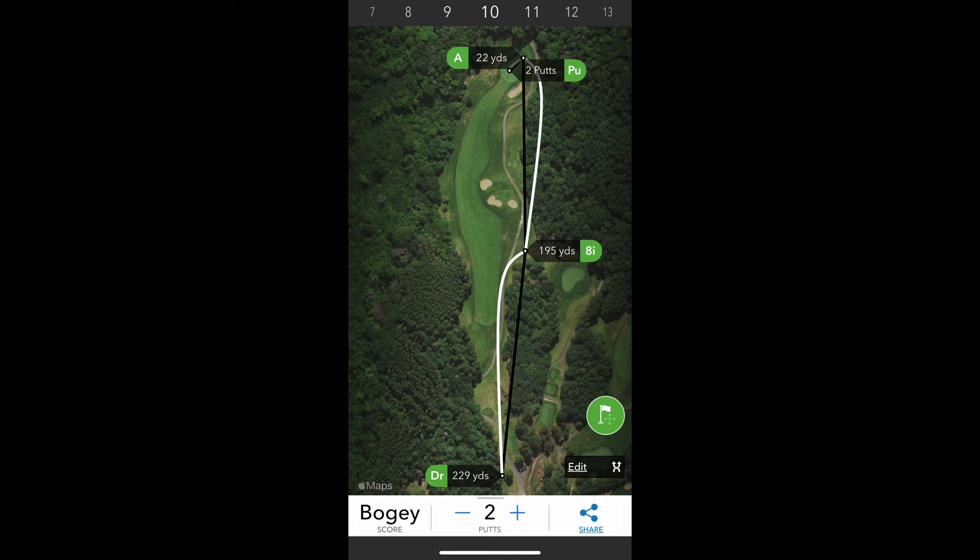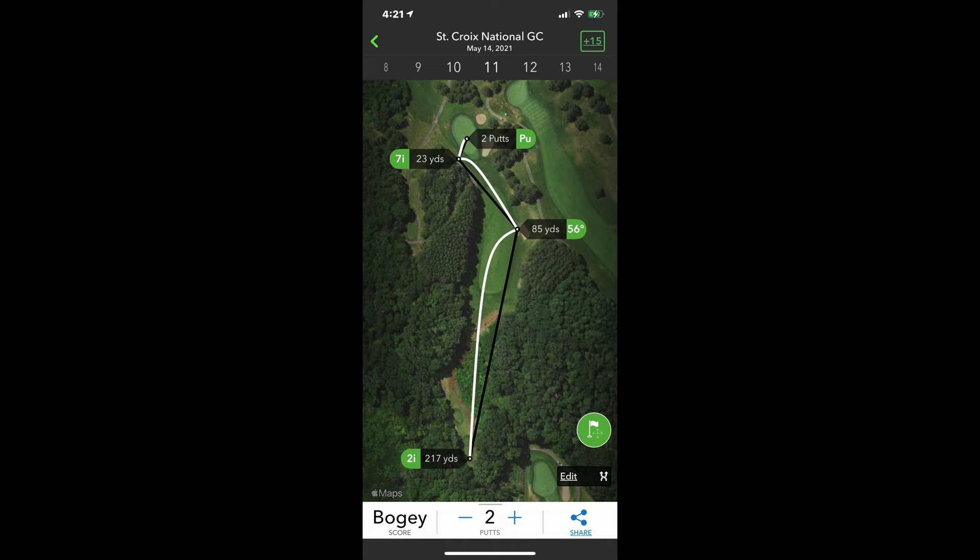On number 11, pretty decent tee shot. Honestly, I don't remember exactly what happened — had a punch shot, got another bogey. So now I get to hole 12, a par 5, and I'm thinking I'll just do a couple of course hole vlogs, hole by hole.